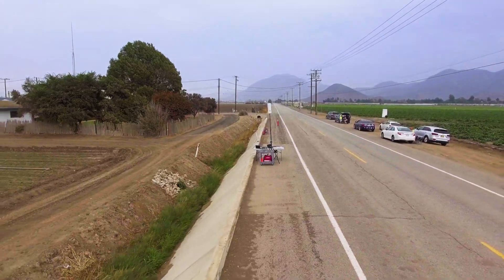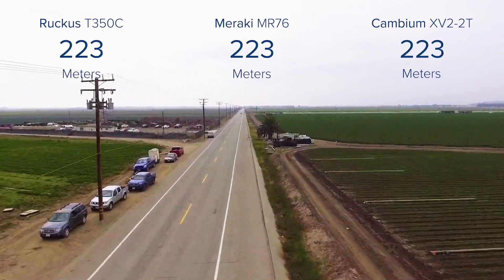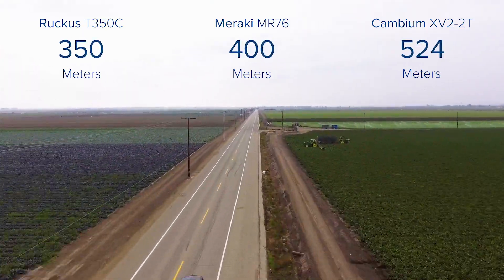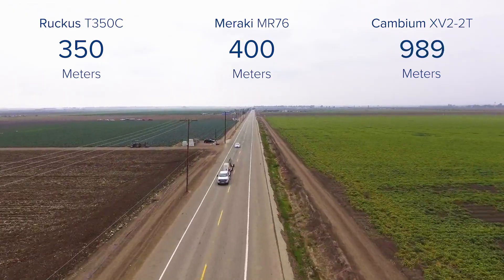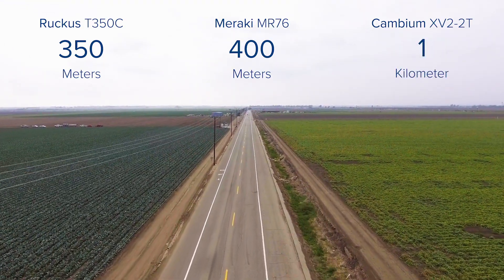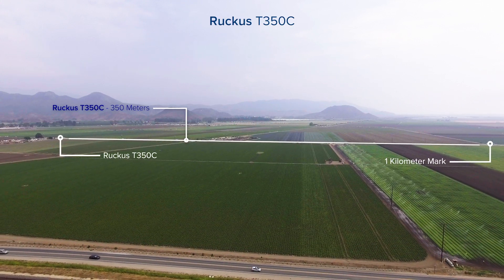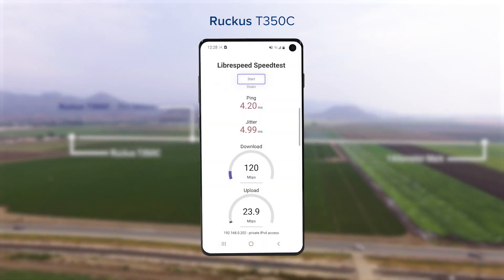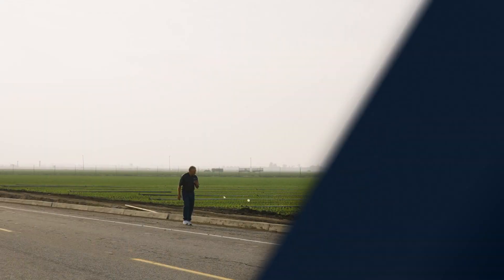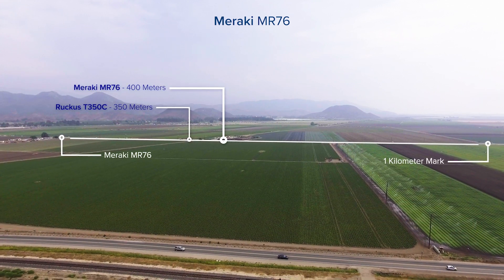All right, now let's begin our test. At 350 meters is where we see the first of the competitor's APs drop off. At 400 meters is where we see the second competitor's AP drop off.